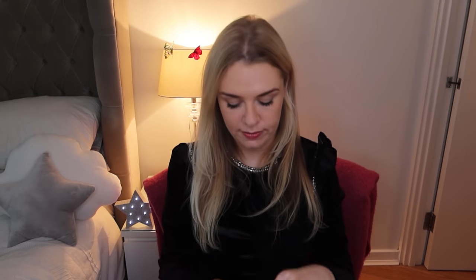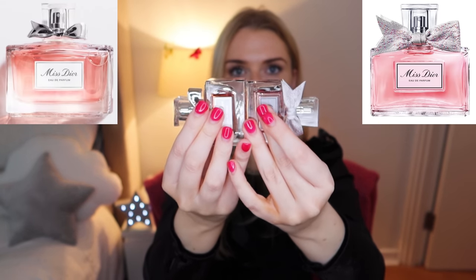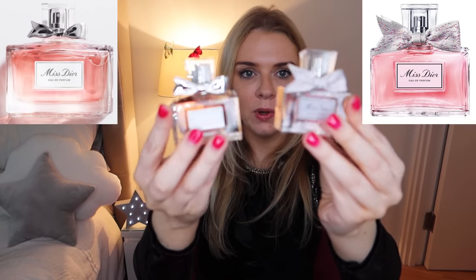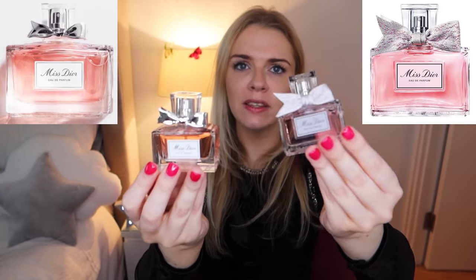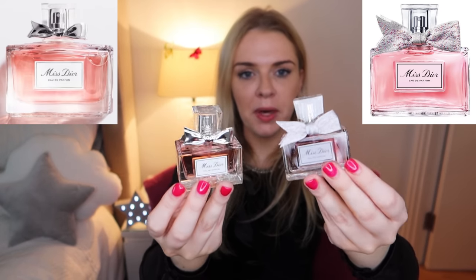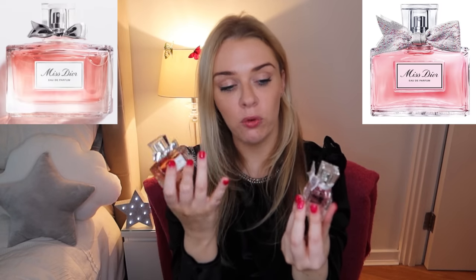Now let's unbox the new version. The first obvious difference is that the metal bow has been replaced by a fabric bow — quite thick, quite stiff. The bottle has changed slightly; it's a little smaller. The liquid color of the old one was more of an orangey pink, while the new one is more of a pinky-purple, similar to the Blooming Bouquet color. I think it's good that it's very obviously different — sometimes when they bring out new versions they look so similar to the original you don't know what you're getting. This is very clearly different from the bottle.